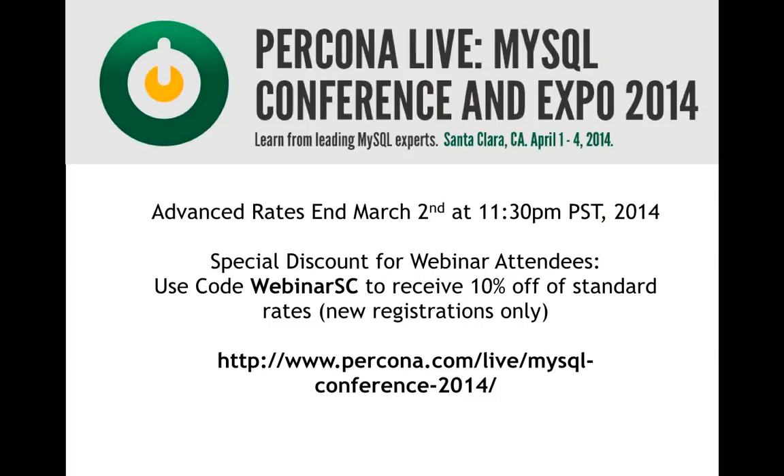That brings us to the top of the hour. There were many other questions — Jay and Alexei will get copies for a follow-up blog post. Slides and the recording will be sent to all attendees within 48 hours. Jay, Alexei, thank you for a great job today. Audience, thank you for participating. We hope to see you again in a future webinar. Have a great morning, afternoon, or evening depending on where you're calling in from.